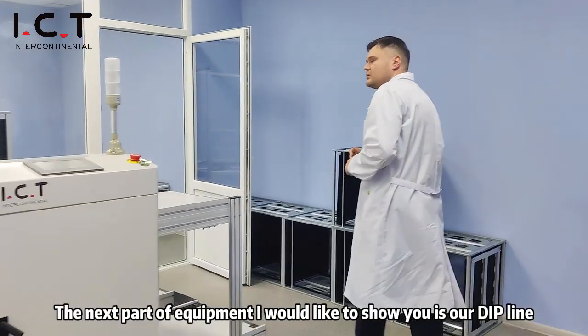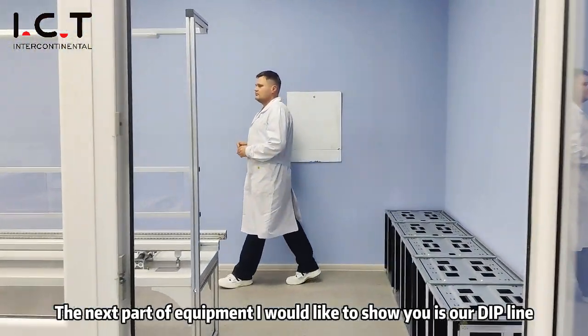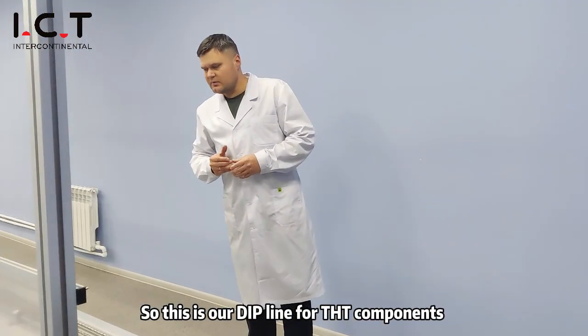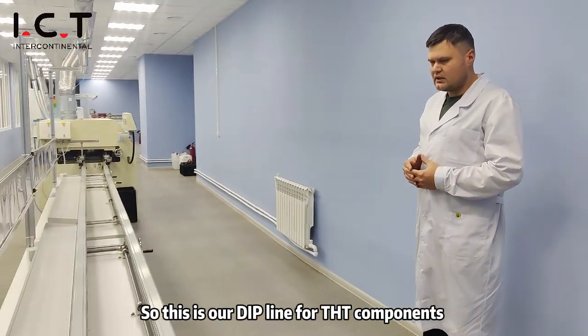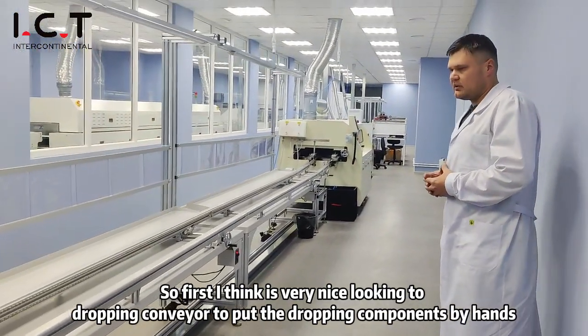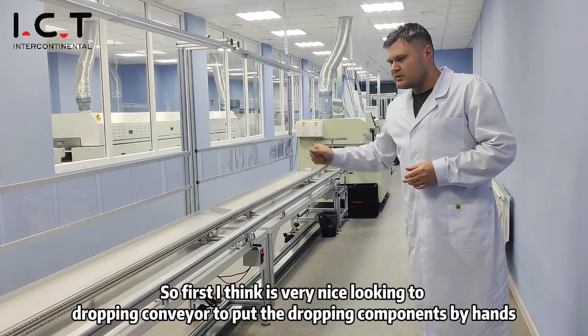The next part of equipment I'd like to show you is our DIP line for THT components. First, a quite simple but very nice-looking drop-in conveyor to place the through-hole components.